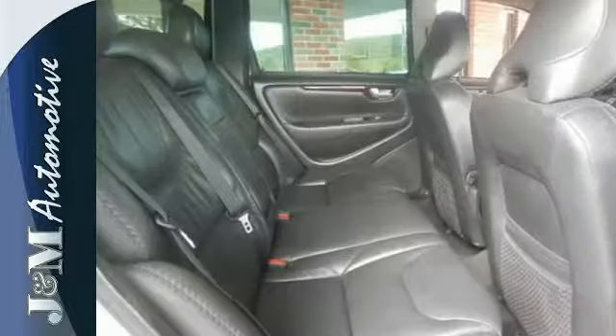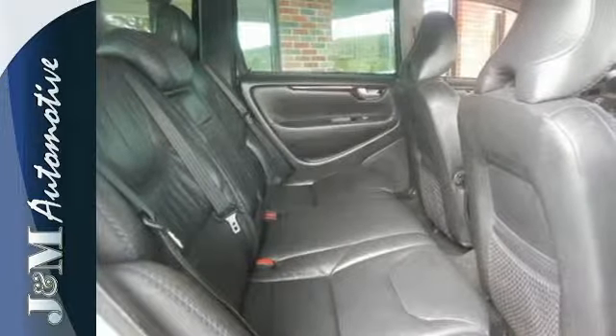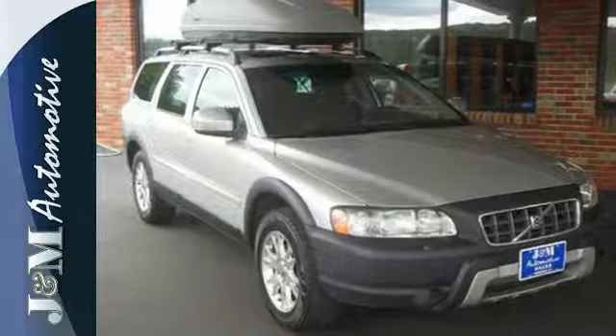Volvo has always been synonymous with excellence, and the XC70 carries on the tradition as the best value in its class, hands down.